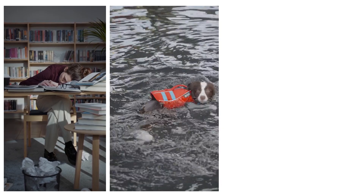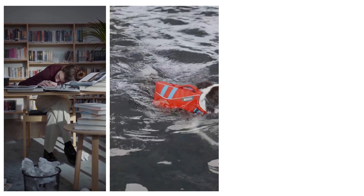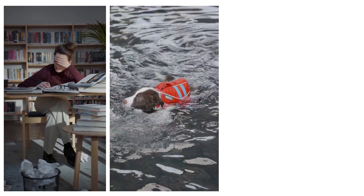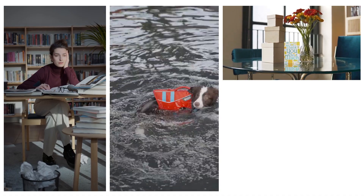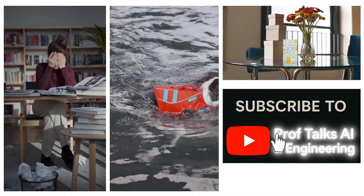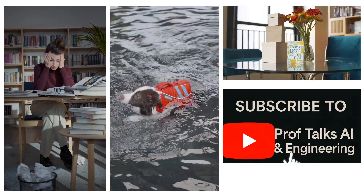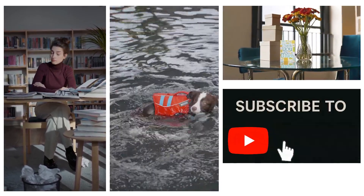Learning isn't about working harder — it's about working smarter. Move from passive learning to active learning, and you'll remember longer, perform better, and keep growing. Thank you so much for watching. If you found this useful, please like, share, and subscribe to Prof Talks AI and Engineering. See you in the next video, and until then, keep learning smarter.